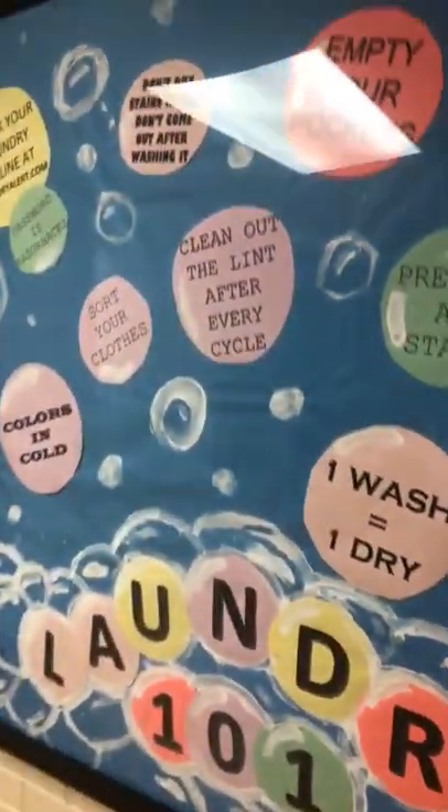We're about to go down to the basement area. And here's the laundry room.